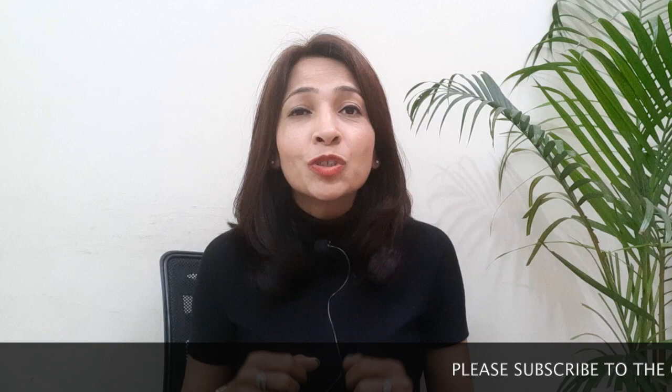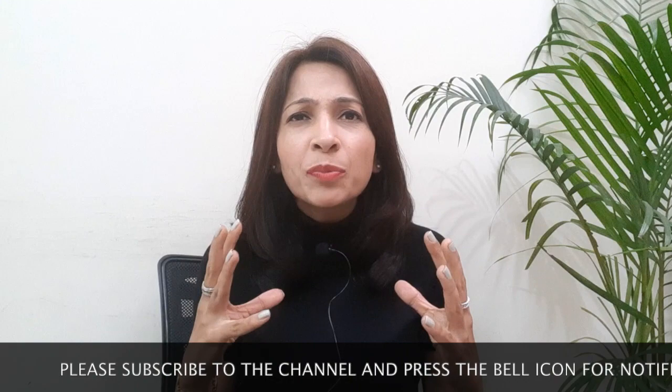Hi everyone, welcome to this session with your coach Tipa. I want to ask you a question: do you want your presentations to grab the attention and get the message across in the most effective manner, or you want your speeches to be the most compelling ones? If the answer is yes, let's get started. Today we're going to discuss six tips given by world's greatest communicators and validated by scientific research on MRI scans.